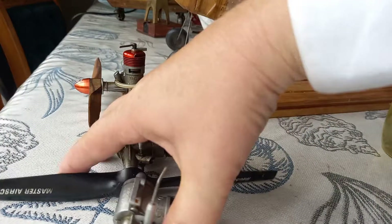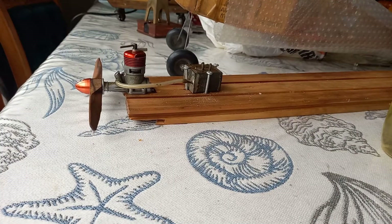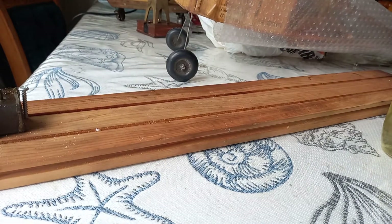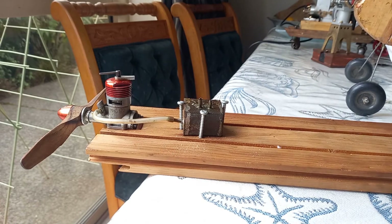Right, you guys feeling patient? We're going to try and start this engine in my wife's lovely kitchen. But hey, she's a good girl.